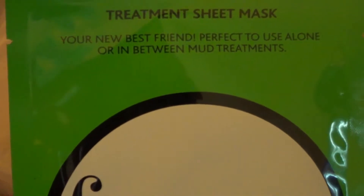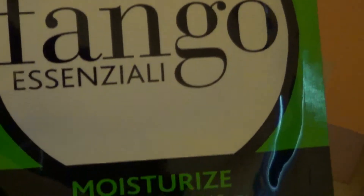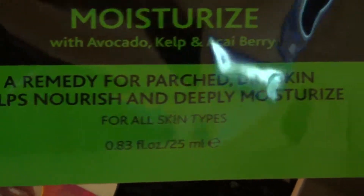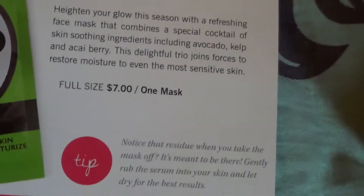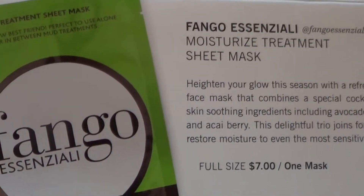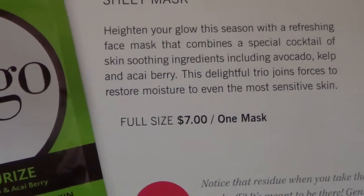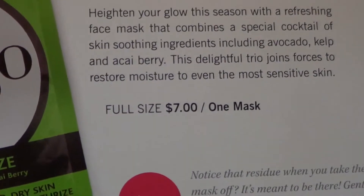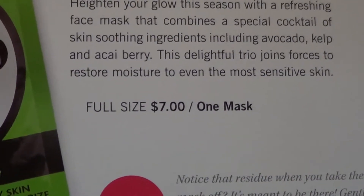Next is a Treatment Sheet Mask — your new best friend, perfect to use alone or in between mud treatments. It's the Fango Essenziali Moisturizing Mask with avocado, kelp, and acai berry — a remedy for parched dry skin that helps nourish and deeply moisturize for all skin types. It combines a special cocktail of soothing ingredients to restore moisture to even the most sensitive skin. Full size is $7, which is one mask.